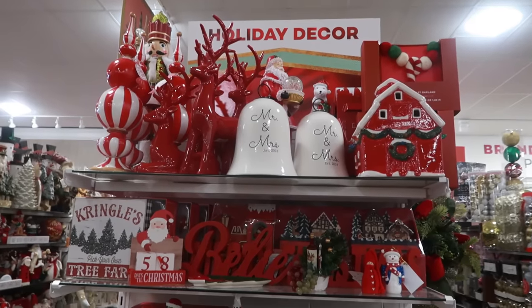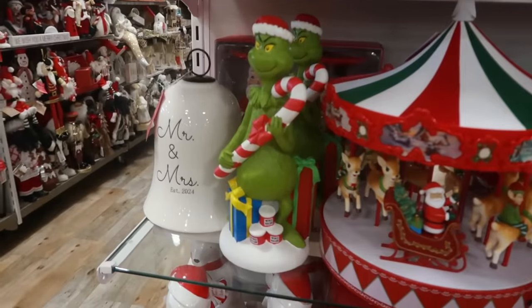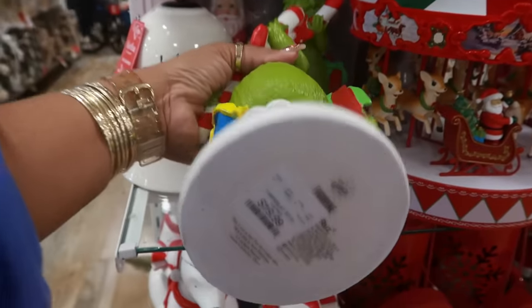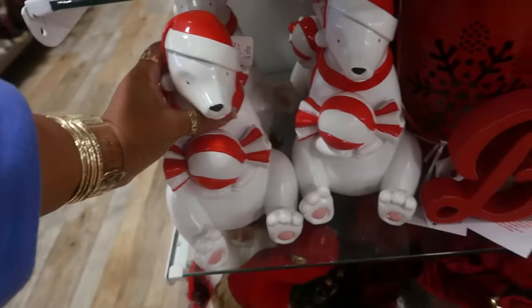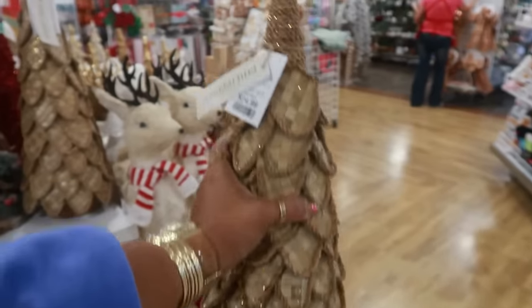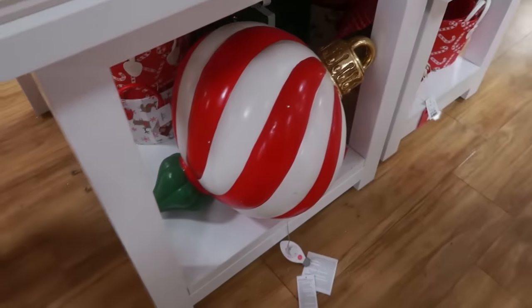This end cap has a lot of red stuff on it with the Grinch, with some Who hash. $20. I like the merry-go-round — $13, made in the Philippines. $25 for this tree. That big ornament down there.